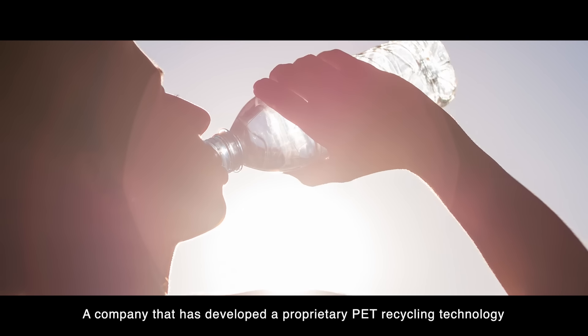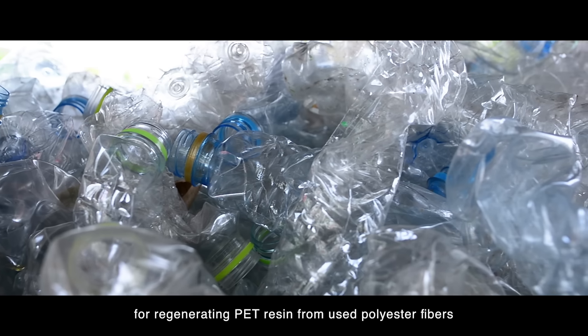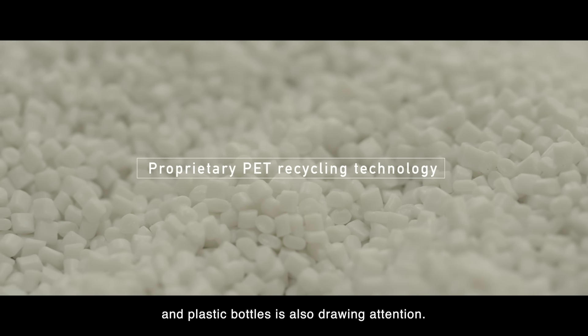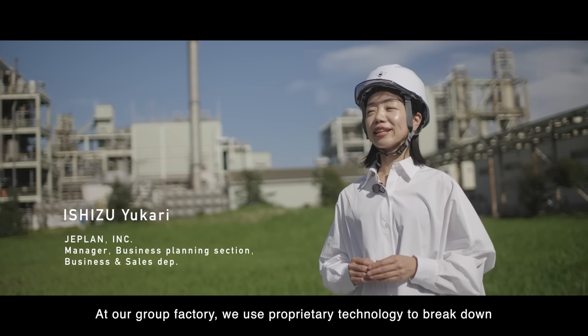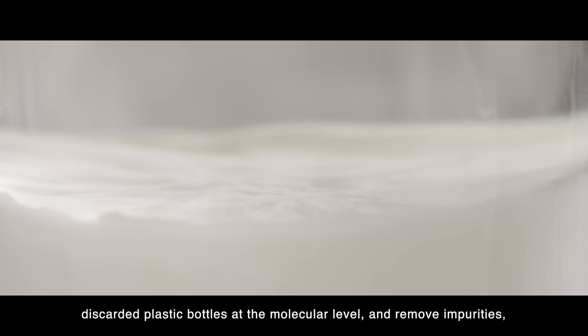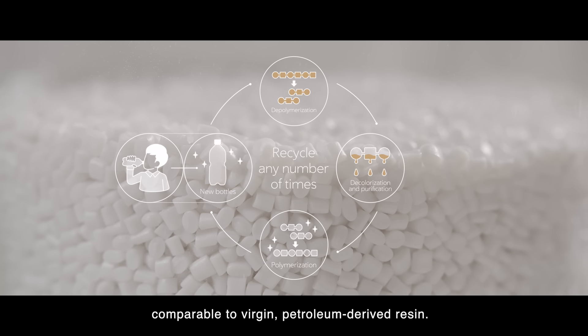A company that has developed a proprietary PET recycling technology for regenerating PET resin from used polyester fibers and plastic bottles is also drawing attention. At our group factory, we use proprietary technology to break down discarded plastic bottles at the molecular level and remove impurities to enable repeated recycling into PET resin of quality comparable to virgin petroleum-derived resin.